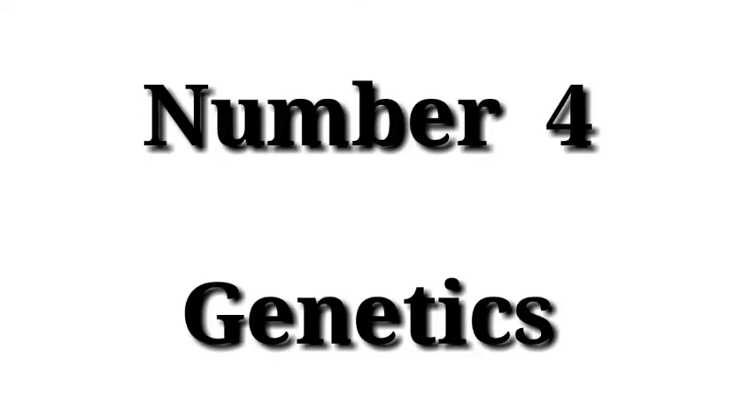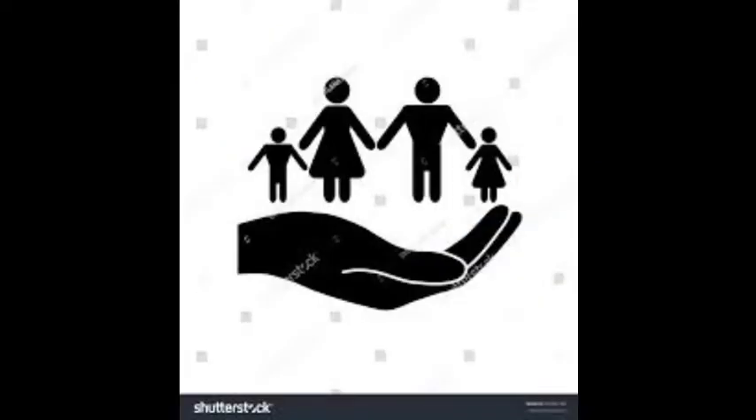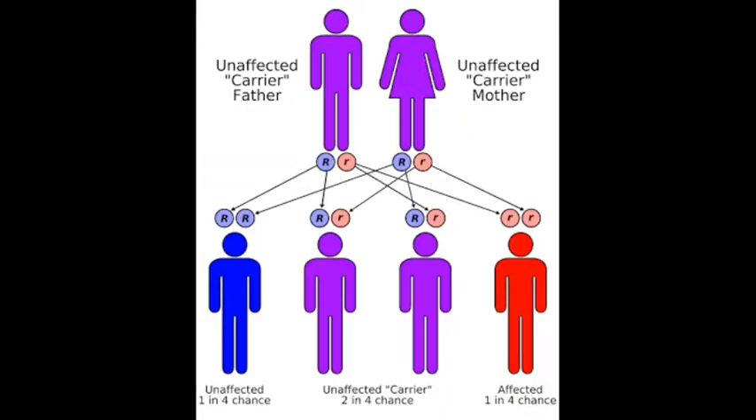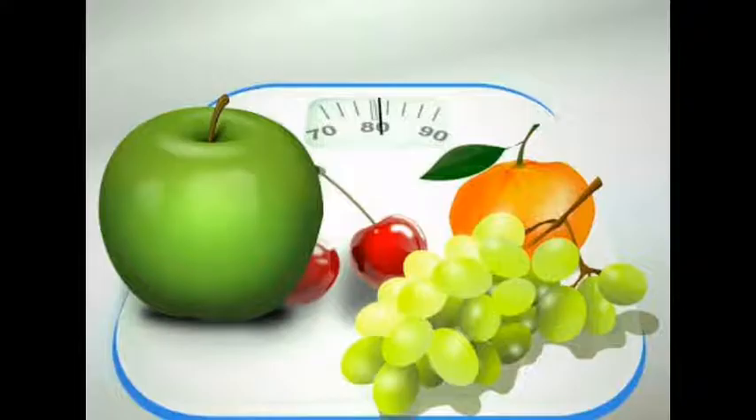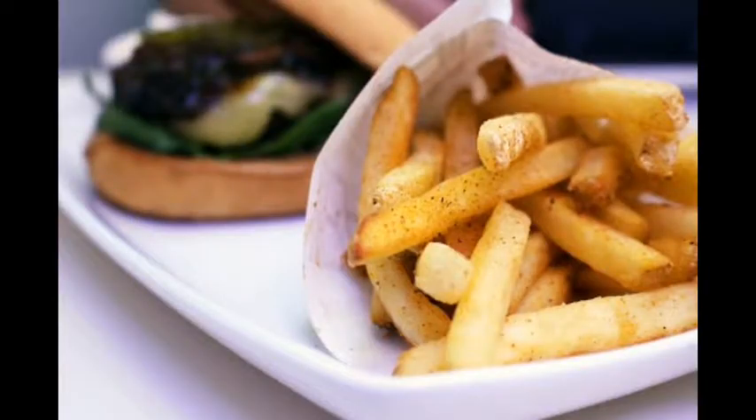4. Genetics. Genetics can also have an effect on acne breakouts, and may be the reason some people are acne prone while others are not. 5. Diet. What you eat affects your skin and can be the cause of pimples and outbreaks. Oily and unhealthy foods can cause acne.